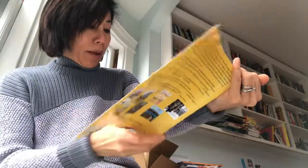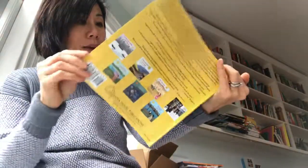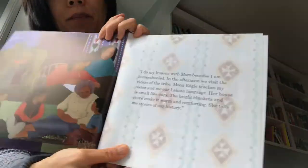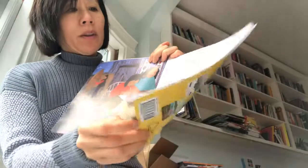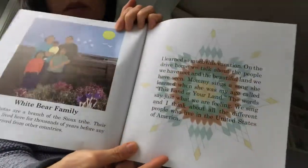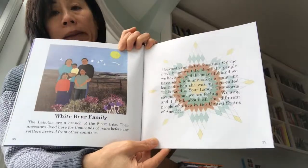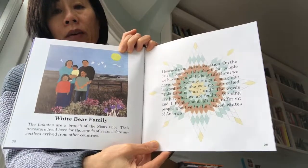The last family is a Lakota Native American family. That's when it becomes really clear that everybody else came from different parts of the world, but the Native Americans have always been here for thousands and thousands of years. It's a really nice way to end it, and I like the tie-in to North Dakota and the Native Americans who live in that area.